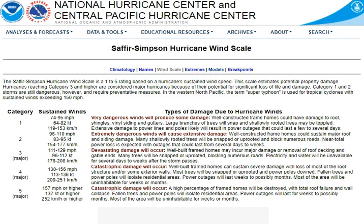Well-built frame homes can sustain severe damage with loss of most of the roof structure and/or some exterior walls. Most trees will be snapped and uprooted. Power poles down — fallen trees and power poles are going to isolate residential areas. Power outages will last weeks to possibly months. Most of the area will be uninhabitable for weeks or months. You see it right there — category 4.